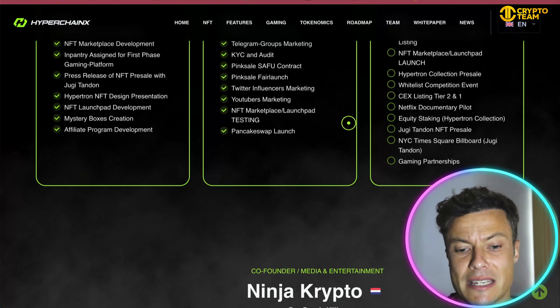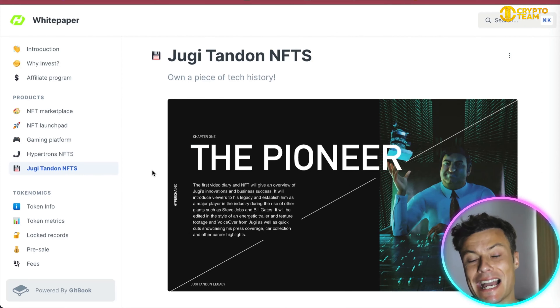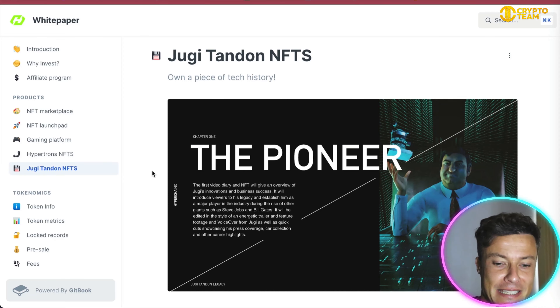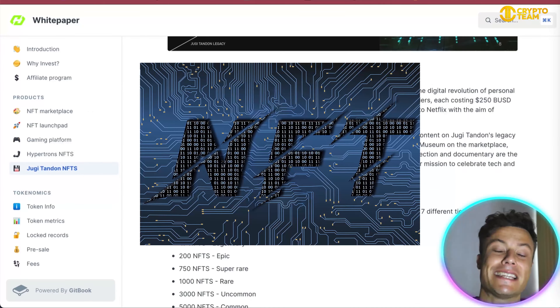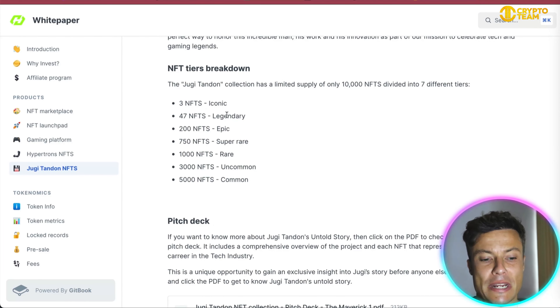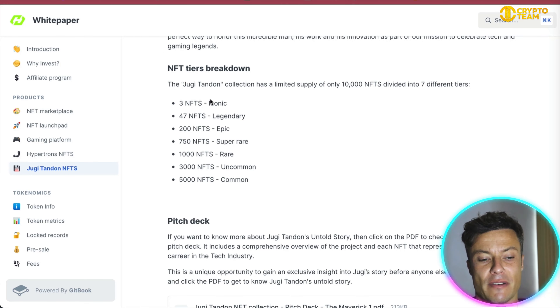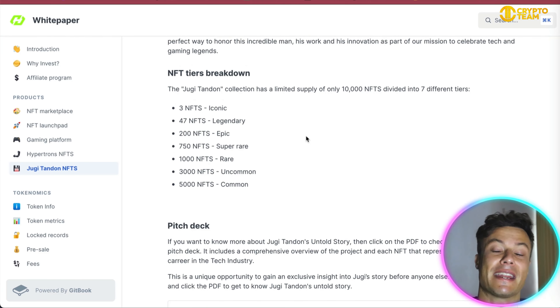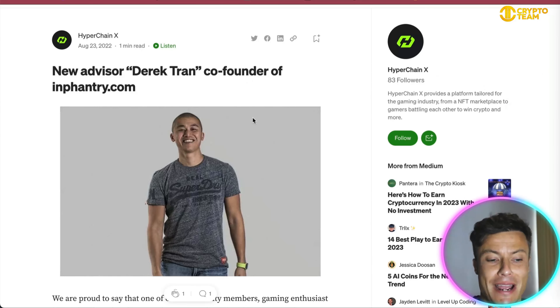There are various other things coming in, like a Netflix documentary pilot, equity staking, and the Jugi Tandon NFT pre-sale. The Jugi Tandon NFT will cost $250 each. Jugi Tandon was the inventor who created the floppy disk, pre-dating CDs when desktop computers first came about. There will be 10,000 NFTs sold in seven different tiers, with only three NFTs at the iconic level and 5,000 at the common level, with various other breakdowns as well.